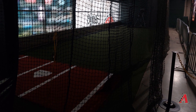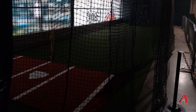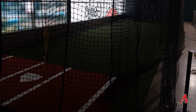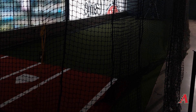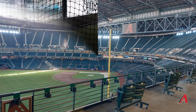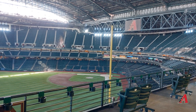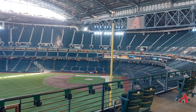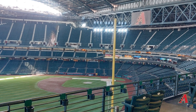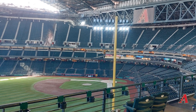Another fun thing in the Sandlot, even if you're an adult, is an indoor batting cage. From what I understand, a lot of people wait until they've had two or three beers before coming up here, which makes it that much harder to hit the ball. And even while you're up in this area, you can still watch the game — you actually have a pretty decent view of the field.